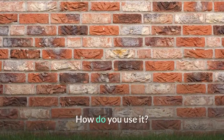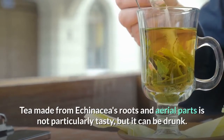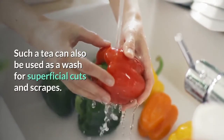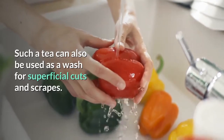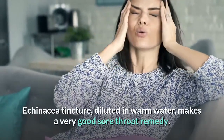How do you use it? Tea made from echinacea roots and aerial parts is not particularly tasty, but it can be drunk. Such a tea can also be used as a wash for superficial cuts and scrapes. Echinacea tincture, diluted in warm water, makes a very good sore throat remedy.